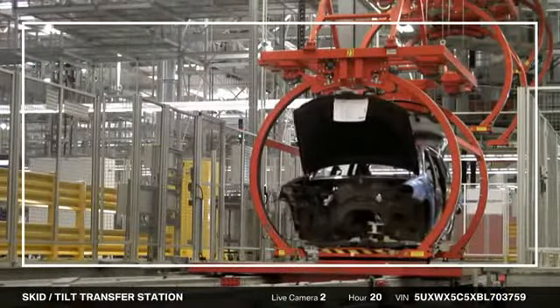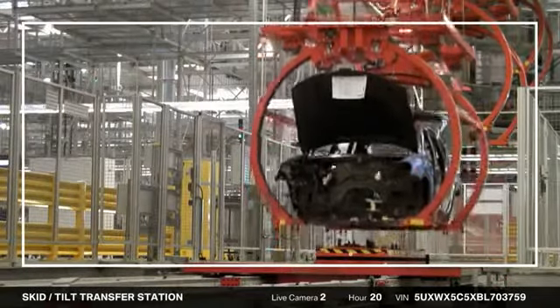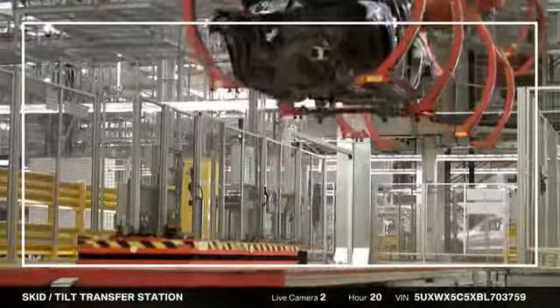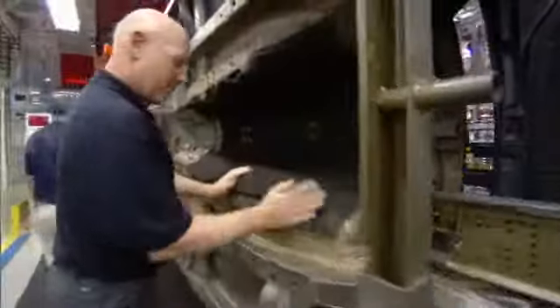Your X3 was placed in a special conveyor that took it to the tilt area. The carrier allows associates to rotate your vehicle, giving them unobstructed access to the underbody.